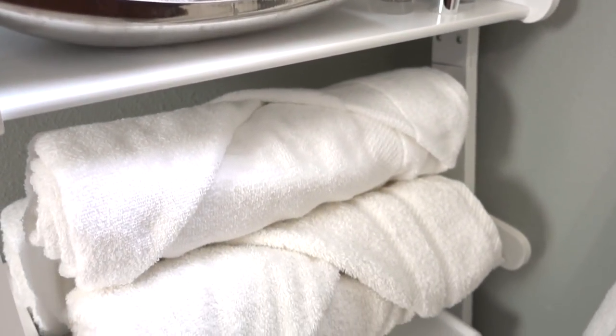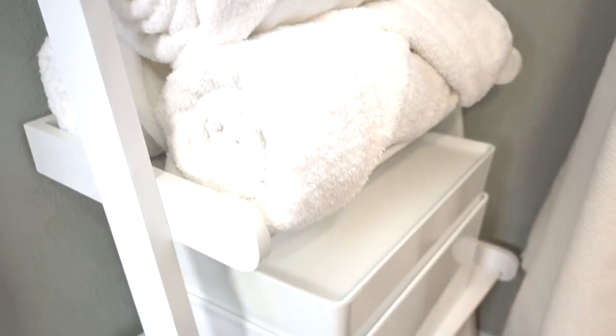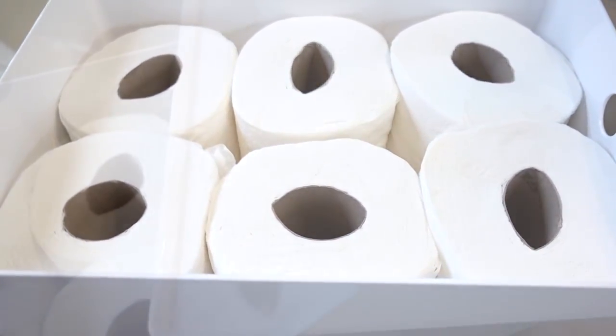There are no towel bars in the space, so I added two hooks for bath sheets. And if you're short on storage, I highly recommend these affordable storage boxes from Ikea. They're great for storing bathroom essentials like toilet paper — this box can hold six rolls and comes with a lid to keep it dust free. You can buy as many as you need and they're stackable.